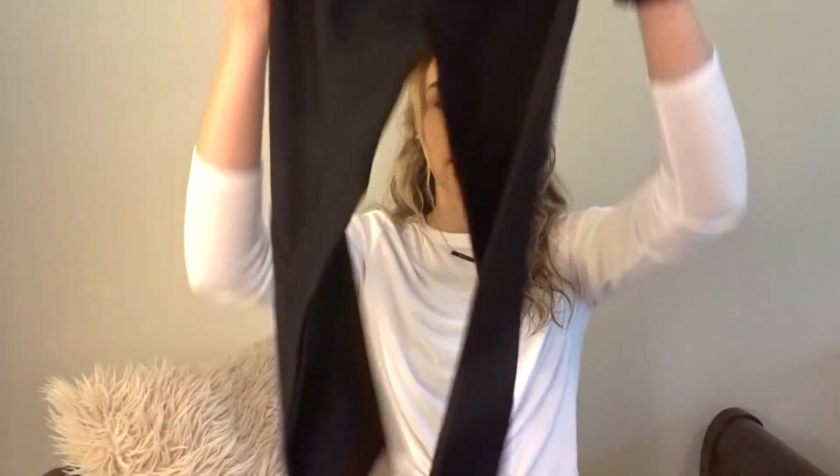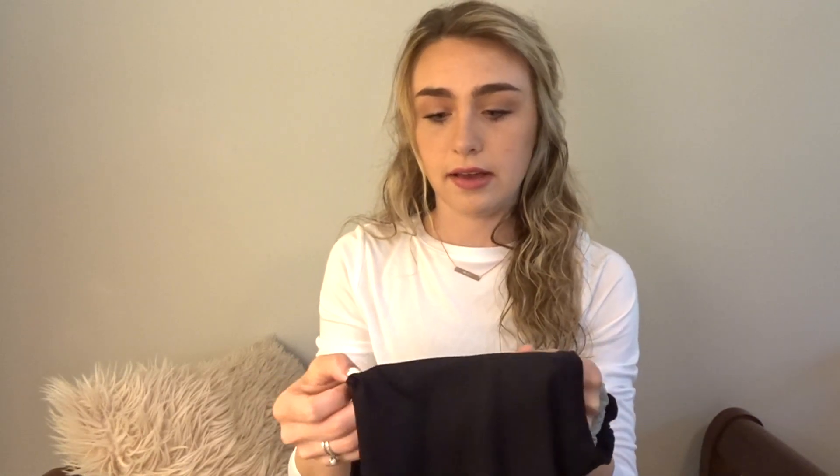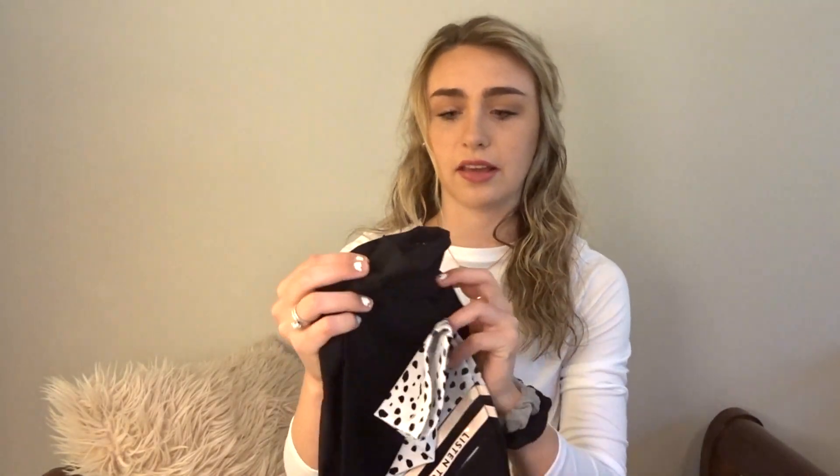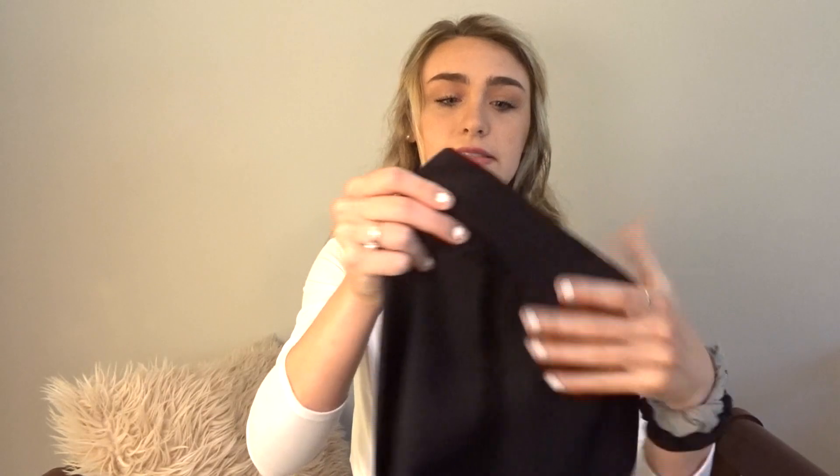I personally like the white ones better than the black ones. I don't know why, but the material is a little bit different. On the white ones it's kind of like the Lackey Active ones where it's very silky, and these are still stretchy, but I just like the other ones.